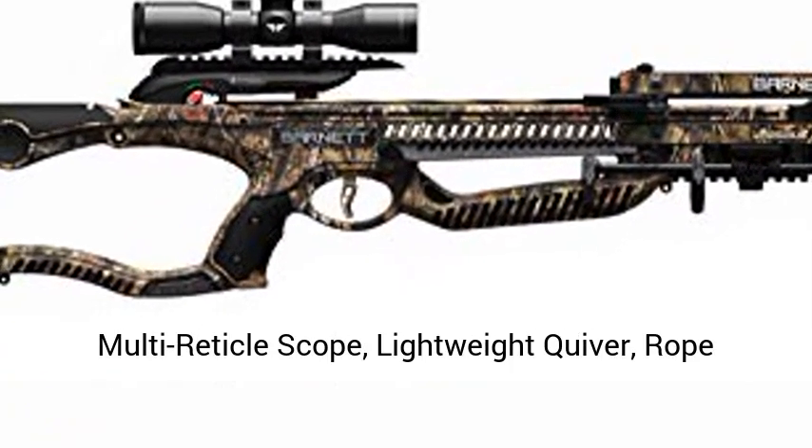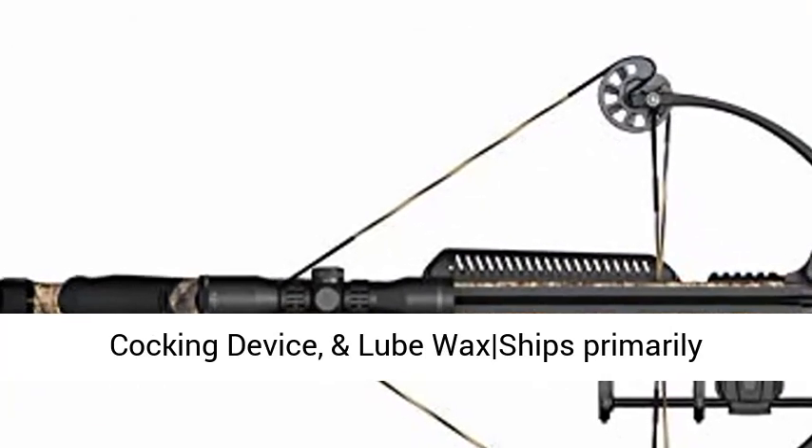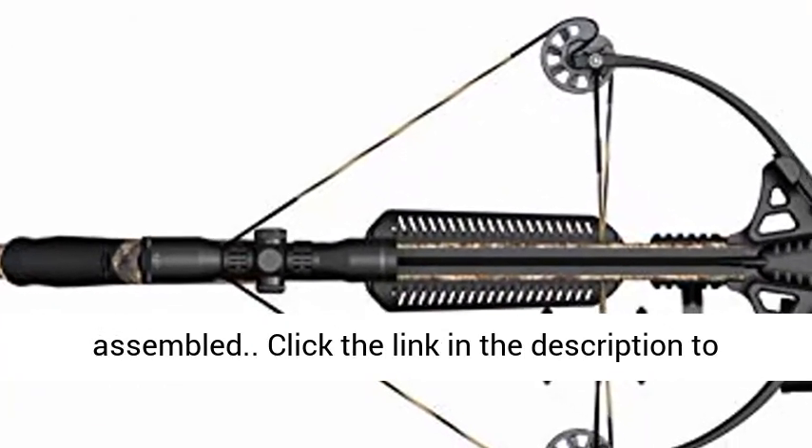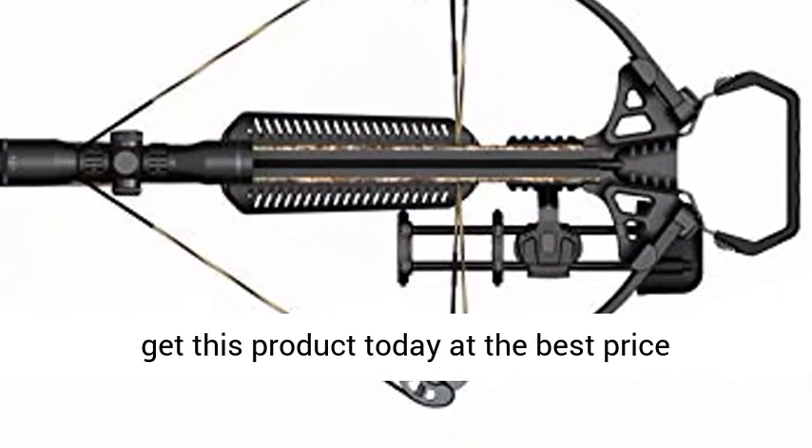Plan includes a 4x 32mm multi-reticle scope, lightweight quiver, rope cocking device, and lube wax. Ships primarily assembled. Click the link in the description to get this product today at the best price.